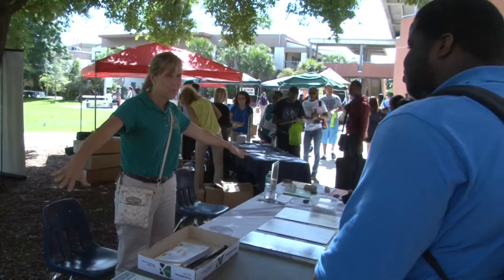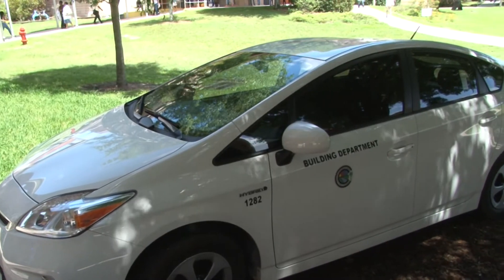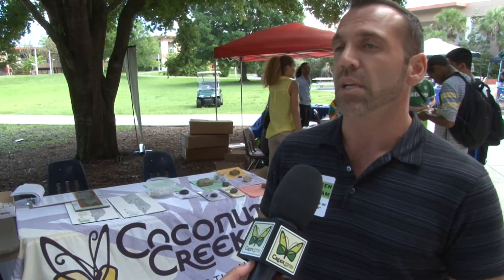The city participates every year with Broward College to explain and display all the sustainable programs and initiatives that the city is implementing. We explain our green efforts, our city green plan, low-emitting fuel vehicles, butterfly gardening, planting, and all of our efforts in sustainability.